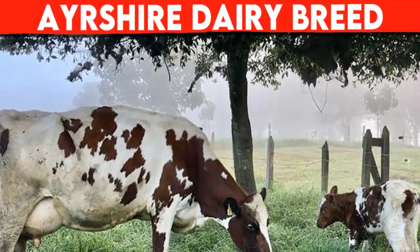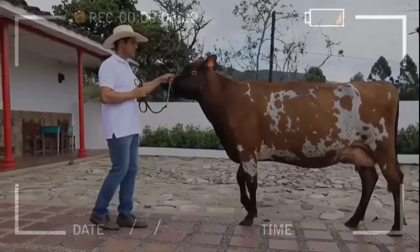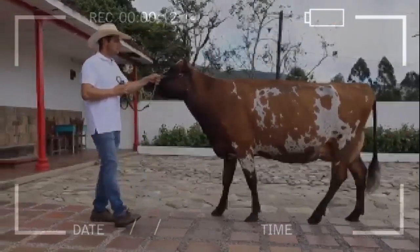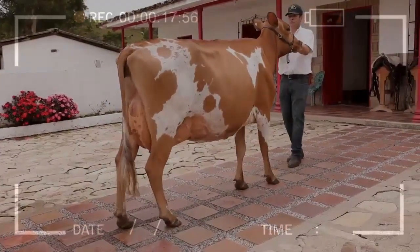Ayrshire Dairy Breed. The Ayrshire breed is a dairy breed originated in Scotland. It is known for its ability to produce high quality milk, its resistance to diseases, and its adaptability to different climates and grazing conditions. Here are some of the most important characteristics of this breed.